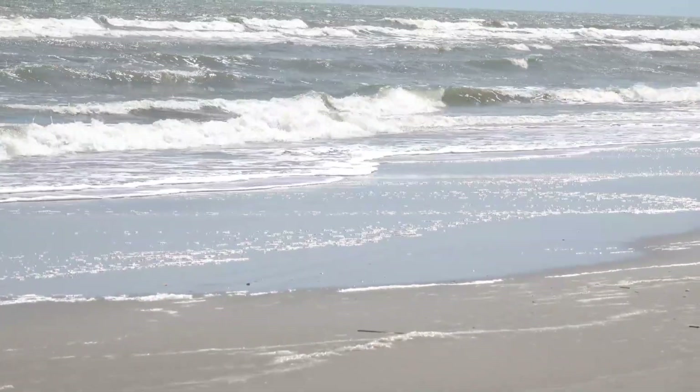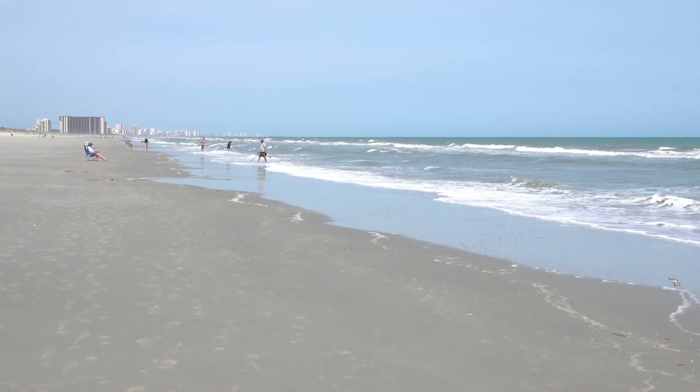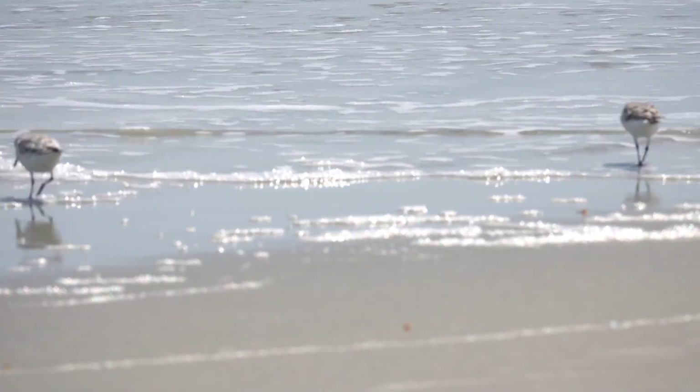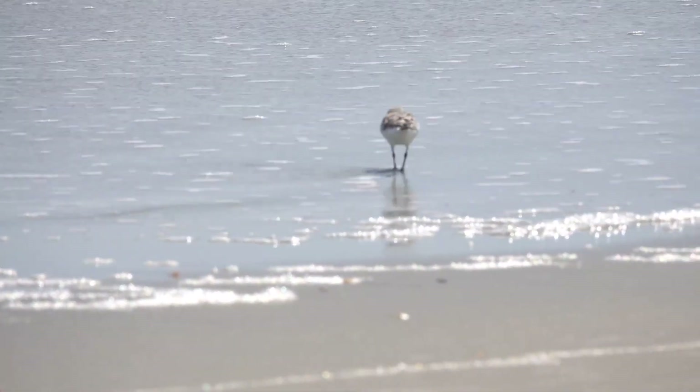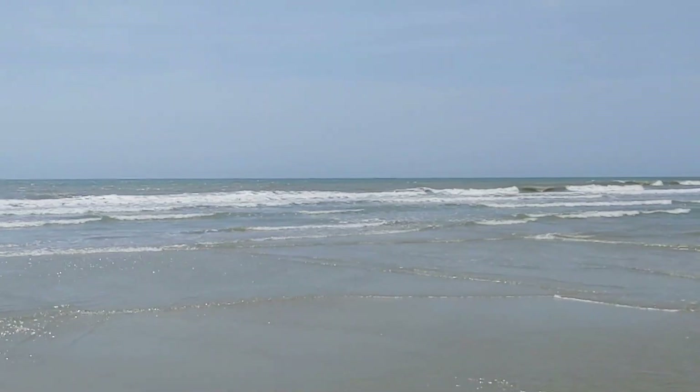Hi, this is Frank Taylor with Nature at Your Door, and this is a Nature at Your Door on the road episode. I'm here at Myrtle Beach Travel Park in North Myrtle Beach, South Carolina, about five hours away from my home in the Appalachian Mountains. I enjoy coming here, especially in the off-season.